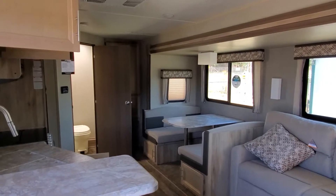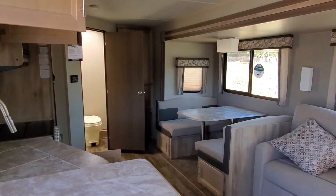You can see this at Meeks RV at 25355 North Highway 99 in Acampo. Ask for Steve.